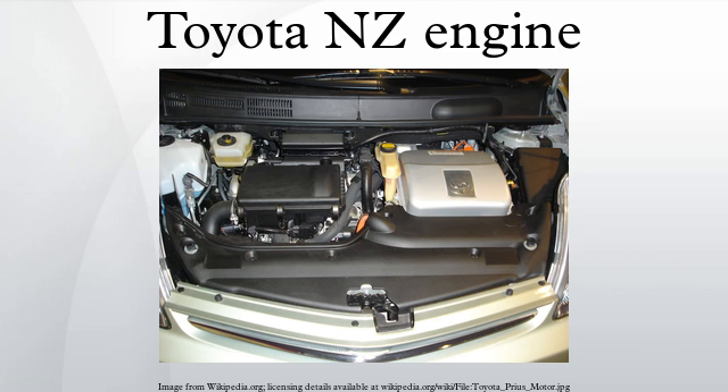Applications for the 1NZ-FXE include the Toyota Prius, Toyota Prius C, Toyota Yaris, Toyota Corolla, and Toyota CN-S (2nd generation).